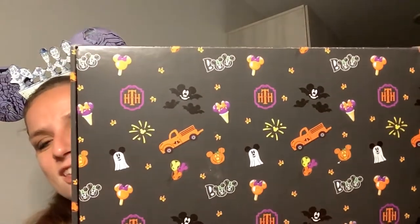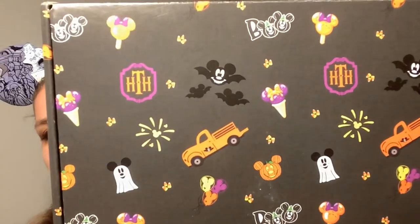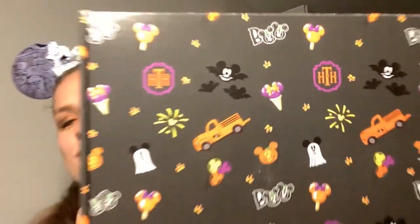Isn't it so cute? They have a little truck with a bat on it, some bats, a Mickey ghost, a Mickey pumpkin, Halloween balloons — they got it all. So let's go ahead and open this up. This is the imagination box level, which I believe is the one I got. And stay tuned for the end of the video for a very special announcement.